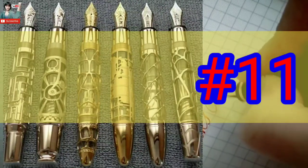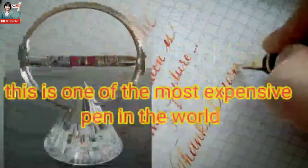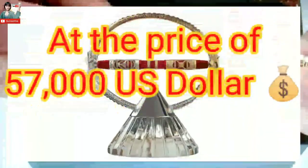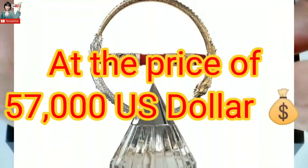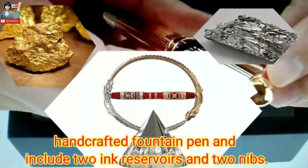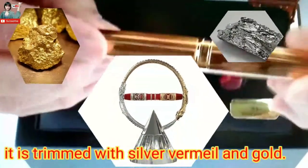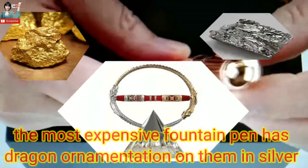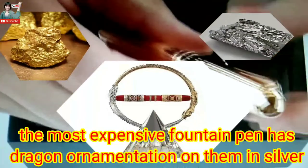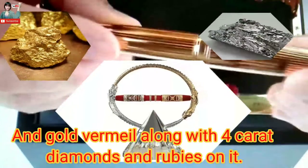Number 11: Caran d'Ache A4H Fountain Pen — one of the most expensive pens in the world, at the price of 27,000 USD. It is a handcrafted fountain pen and includes 2 ink preservers and 3 nibs. It is adorned with silver, vermeil, and gold. The pen features dragon ornamentations in silver and gold, along with 4-karat diamonds and rubies.